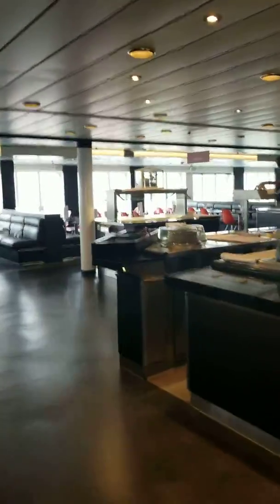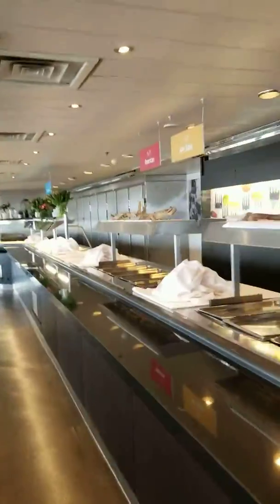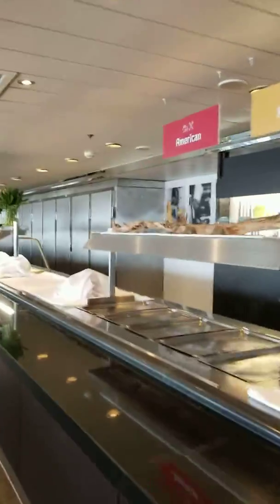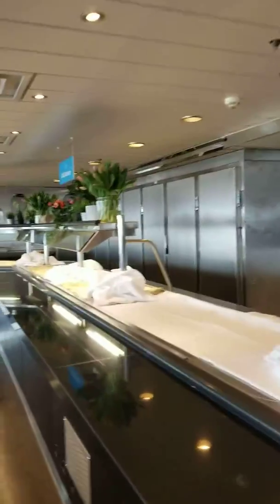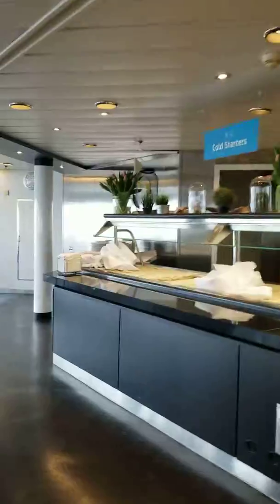I'm leaving Amsterdam and we're going to be in Newcastle. From there, we're going to head north to Scotland, then we're going to come back down to London.